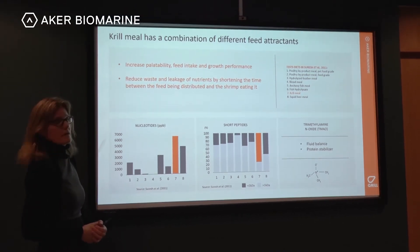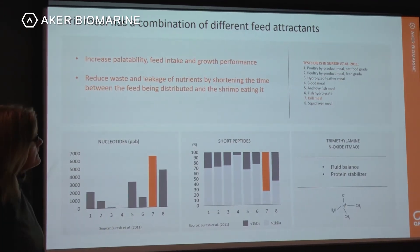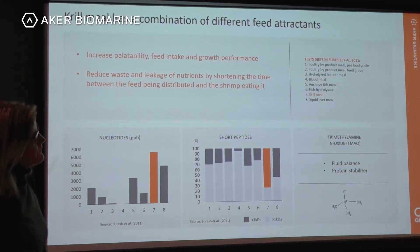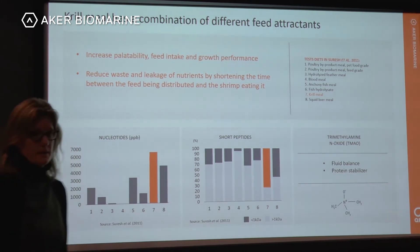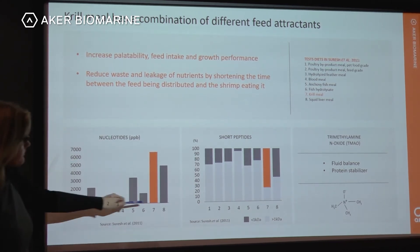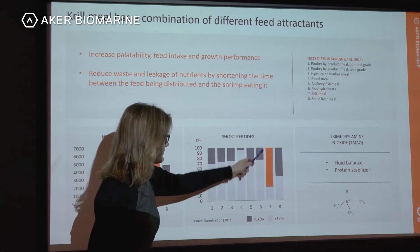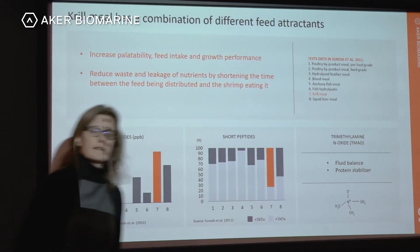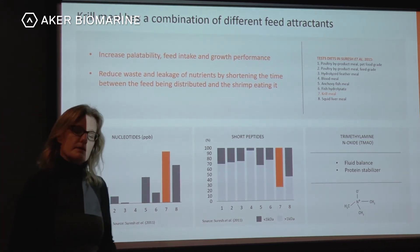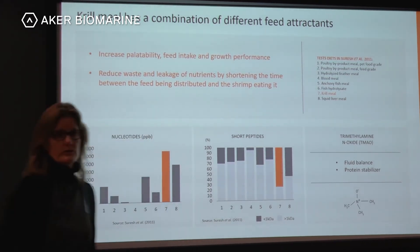In a study by Suresh and colleagues, krill meal was compared to poultry by-product meal, hydrolyzed feather meal, blood meal, anchovy fish meal, fish hydrolysate, and squid liver meal. Krill meal is rich in nucleotides and also rich in short peptides — those below one kiloDalton, meaning fewer than nine amino acids. Krill meal also has a specific smell because of TMA which is converted to TMAO.